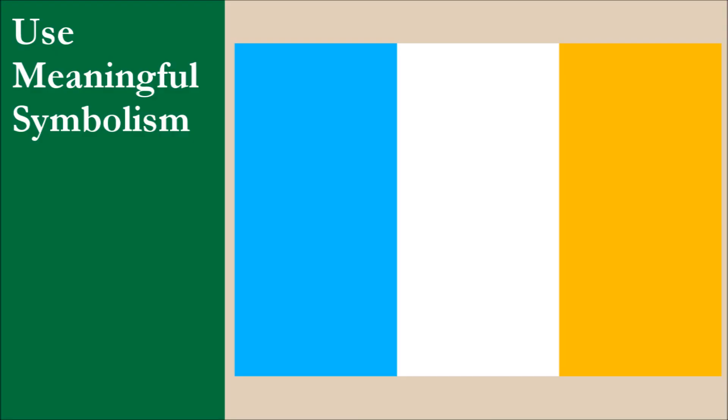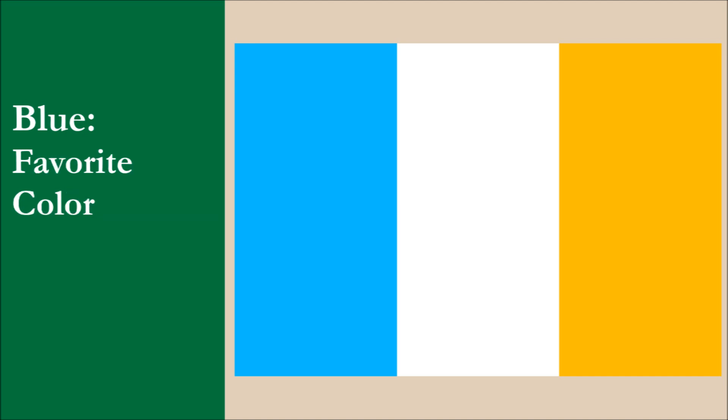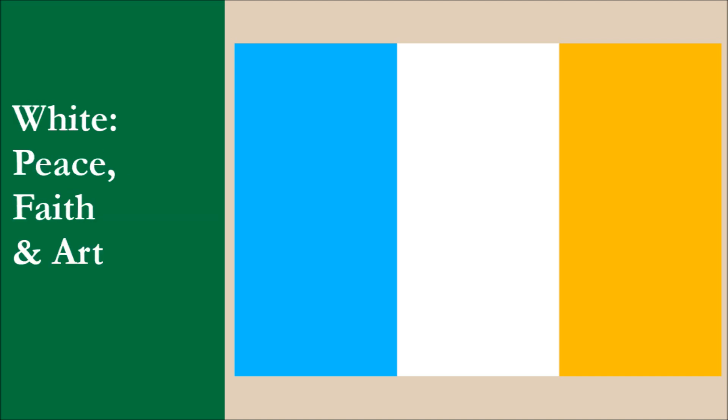The symbolism of the flag is the following. Blue symbolizes freedom, individualism, and nature. Blue is also Nick's favorite color. White symbolizes peace, faith, and art. Gold symbolizes happiness, creativity, and culture. Nick is half Italian and half Greek. The tricolor design is based off of the Italian flag, and the blue and white are from the Greek flag.